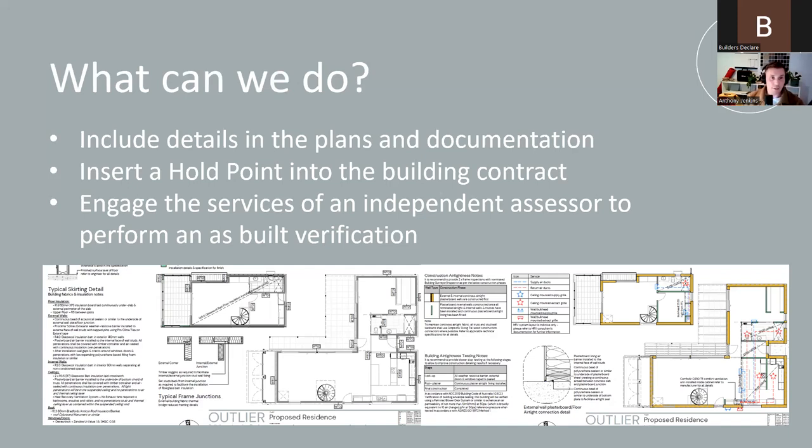A homeowner — or even the builder — can insert hold points into the building contract that require a certain performance value to be met before proceeding further with the build. An example may be that post-plaster, a blower door test must be performed and a result of no greater than 10 ACH at 50 pascals must be achieved before continuing. You can also call up verification method V2.6.2.3 from the NCC and verify the building envelope sealing using the blower door in the contract — though I will always say seek legal advice on anything to do with contracts. Lastly, you can use the service of an independent assessor to perform an as-built verification of the home. There are quite a few offering this now, including ourselves here at Outlife.